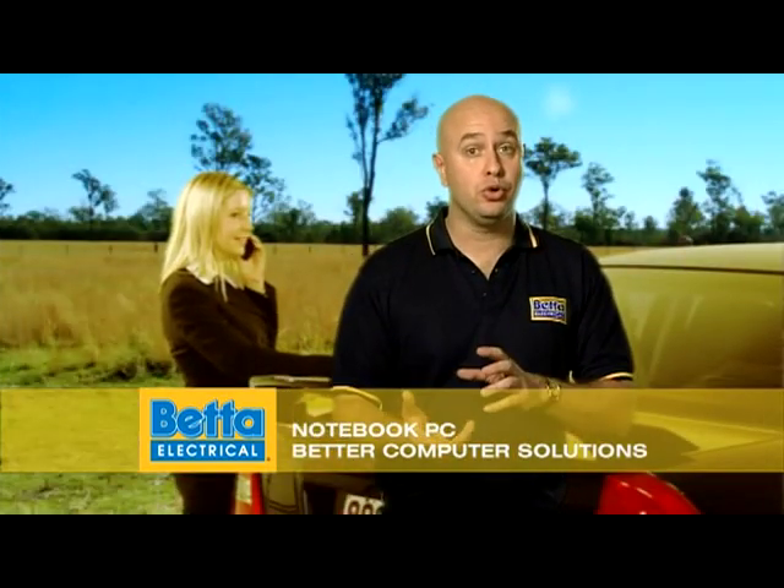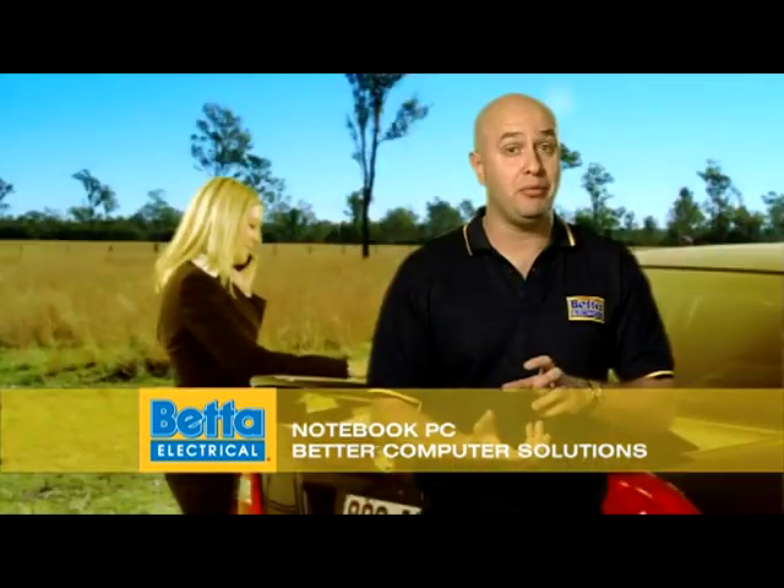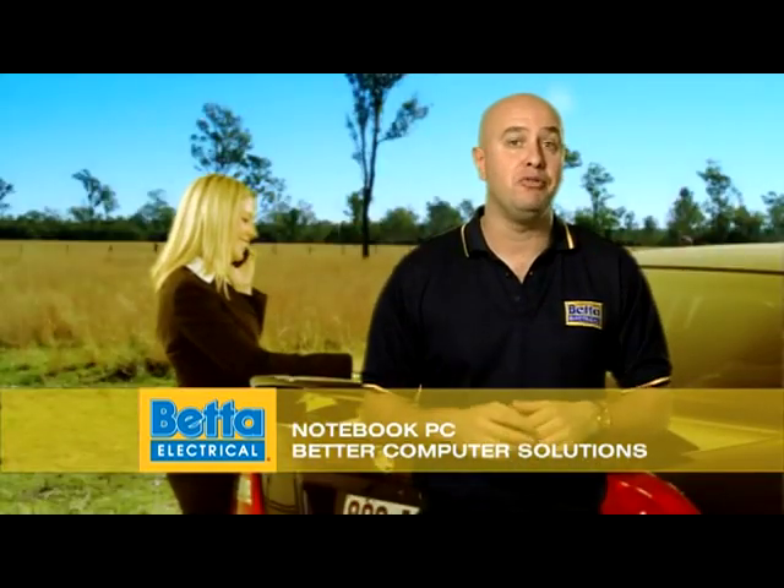On the go? Notebooks with dual-core, or for the serious multitasker, quad-core processors, dual-channel memory and Blu-ray drives give you the power to rival most desktops.